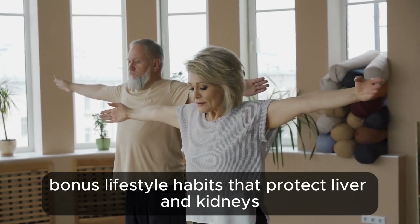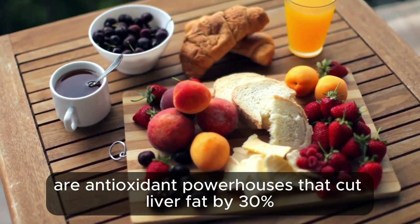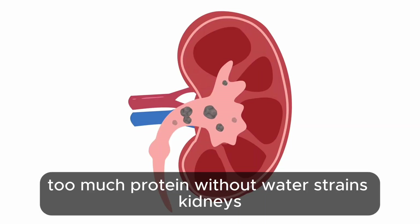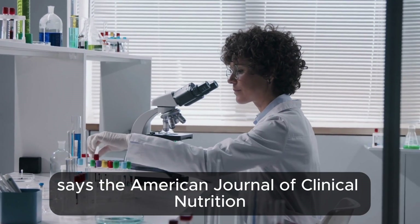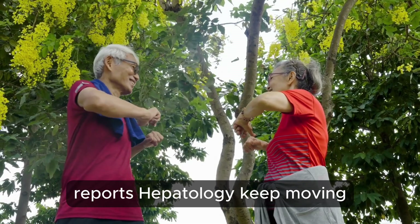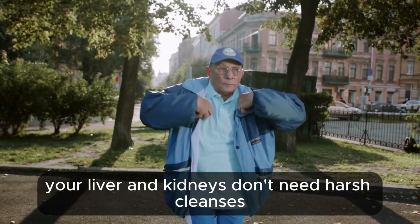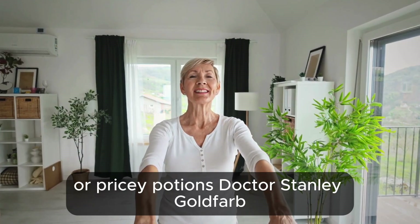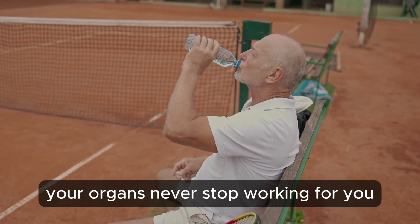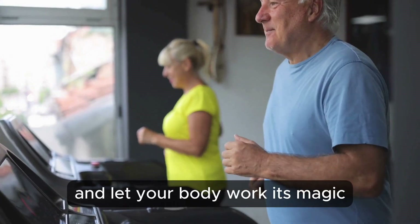Bonus lifestyle habits: eat vibrant — berries, greens, and nuts are antioxidant powerhouses that cut liver fat by 30%, according to Nutrients. Balance protein and fiber: too much protein without water strains kidneys, while fiber sweeps toxins out, says the American Journal of Clinical Nutrition. Ease up on booze and sugar, as alcohol and fructose stress your liver and kidneys, reports Hepatology. Keep moving — 10 minutes of light motion each hour reverses the damage of sitting, according to the British Journal of Sports Medicine. Dr. Stanley Goldfarb from the National Kidney Foundation says the best detox is staying active and hydrated. Your organs never stop working for you — give them 15 minutes a day and they'll pay you back with decades of energy.